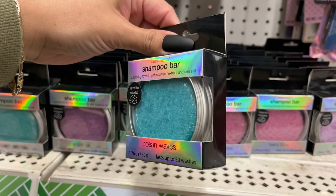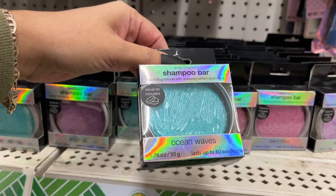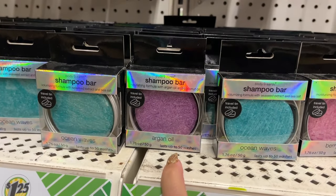They have a lot of these shampoo bars, and they're so cool for a gift because they come in a little travel tin — you use it and put it in the tin with the cover. They have berry bliss, ocean waves, and argan oil options.